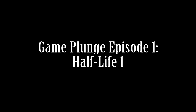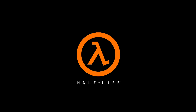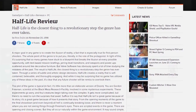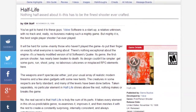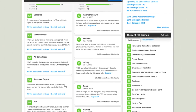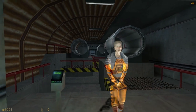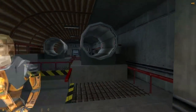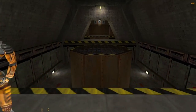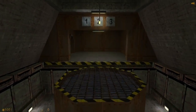Welcome to Gameplunge, a series all about the analysis and discussion of game design. In this episode we will be taking a look at the design behind the original Half-Life. Half-Life is considered to be one of the pioneers in the first-person shooter genre. It has won many awards and is by some people considered to be one of the greatest games of all time. But what made it so different, and why did so many people enjoy it this much? Let's try to find these answers by taking a look at the game and diving into the design behind it.